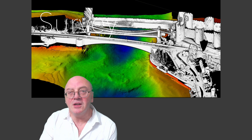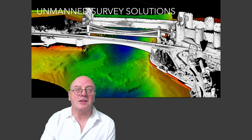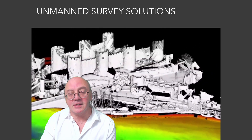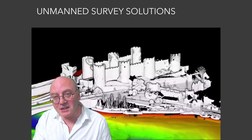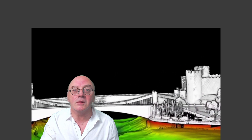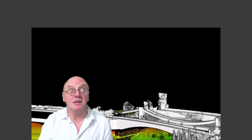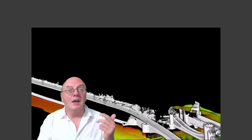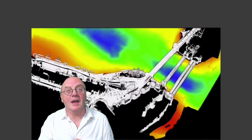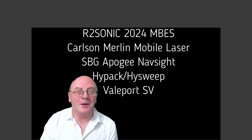I've seen quite a few multi-beam echo sounder and mobile laser scan surveys, and these are always fascinating. The latest across my desk was from Unmanned Survey Solutions, recently commissioned by Connery Council to undertake a survey of Connery quay wall and grid structures, with results used for scour assessment purposes. Challenges included fast-flowing currents, various depths, numerous mooring buoys, and a limited operational window of only two and a half hours per high tide. They used the Accession 350 USV, with a survey payload consisting of an R2Sonic 2024 multi-beam sonar, SBG Apogee NavSight INS, Carlson Merlin mobile laser scanner, Valeport SV sensors, and HyperSweep data acquisition and post-processing software.